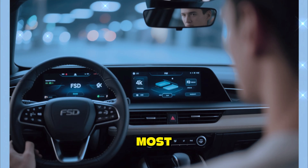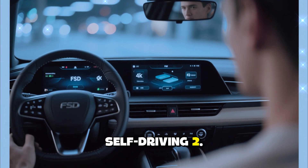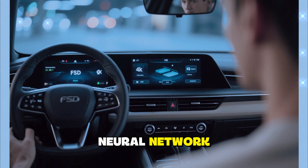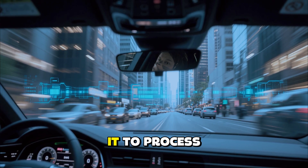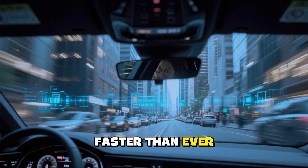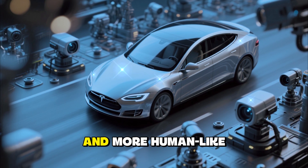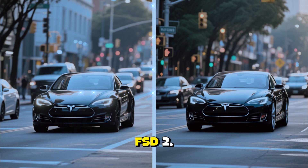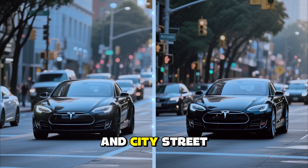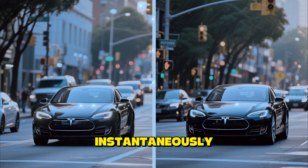One of the most significant leaps for the 2026 Model S is its integration of Tesla's Full Self-Driving 2.0 system, powered by the company's new Dojo-based AI neural network. The car's computing power has increased tenfold, allowing it to process real-time traffic, road, and environmental data faster than ever using eight external cameras, radar, and ultrasonics. FSD 2.0 includes automatic lane changes, intersection navigation, roundabout handling, and city street driving, with the car capable of reacting to complex environments almost instantaneously.